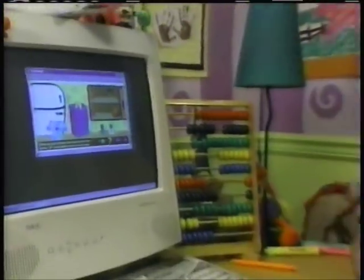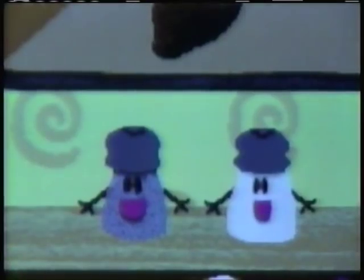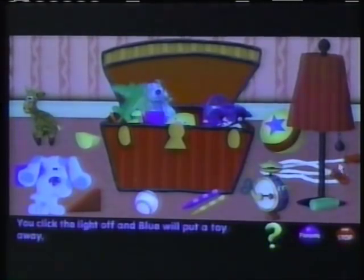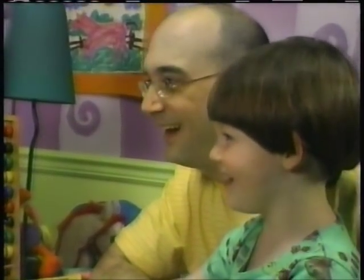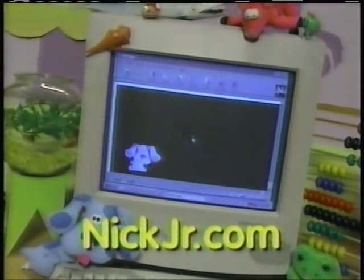Do you want more Blue's Clues? It's Blue! Now you can play along with Blue and her friends whenever you want, because there's always a Blue's Clues game on Nick Jr.'s new website — a new game every week! Just grab a grown-up and go to NickJr.com — the place online that's just for me!